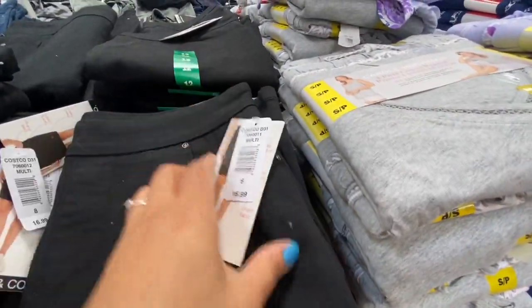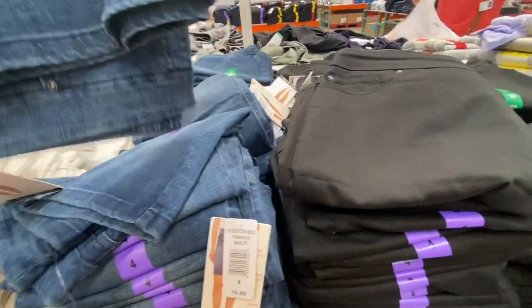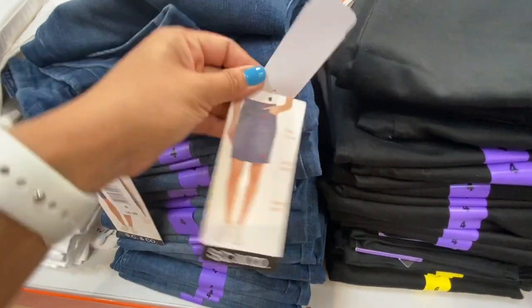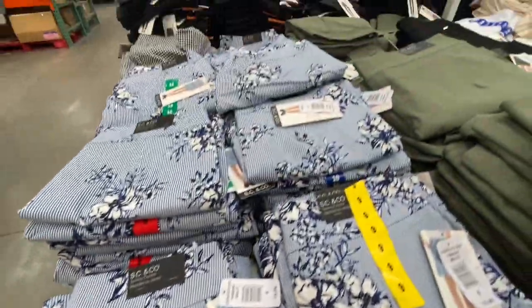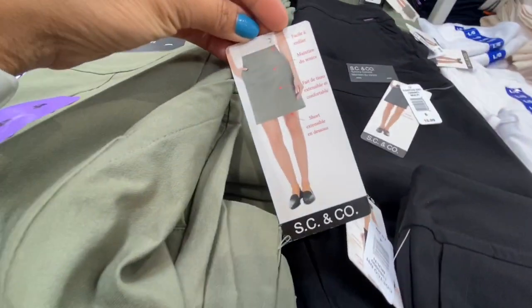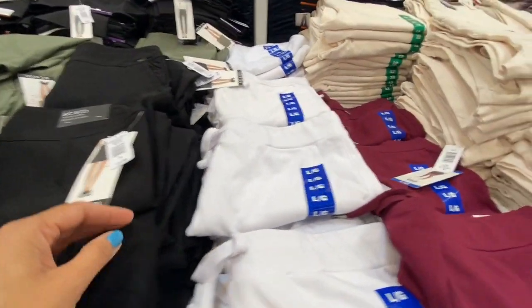SC&Co pull-on skirts were 16.99 in sizes 4 to 16, available in black, denim, white, floral print, and olive green. Some were marked down to 15.99.